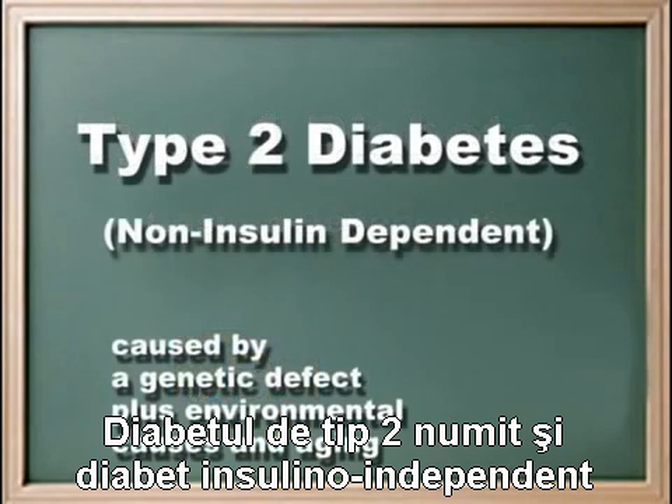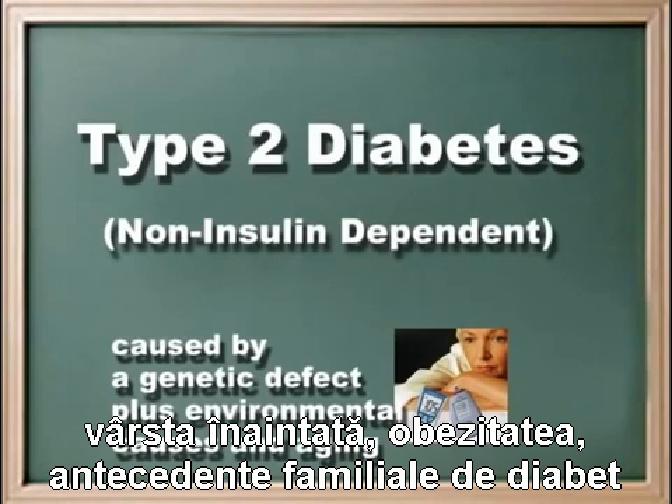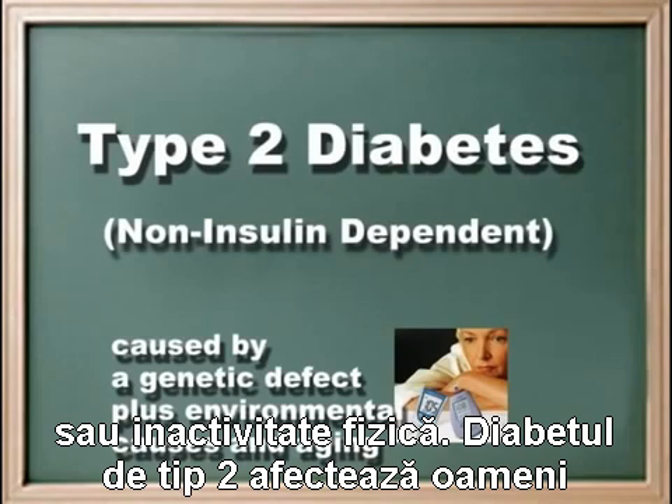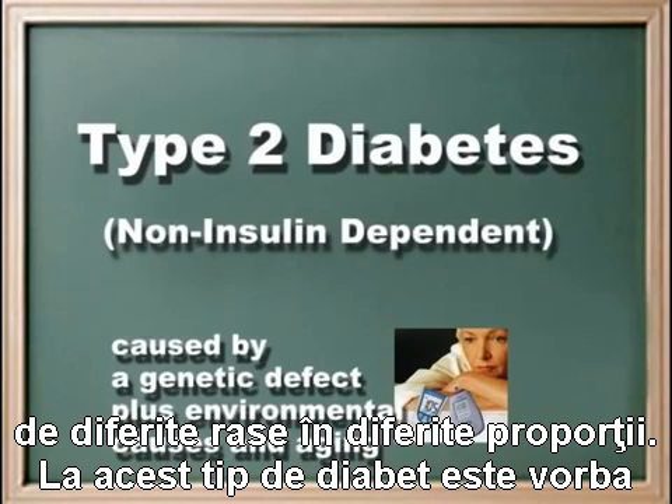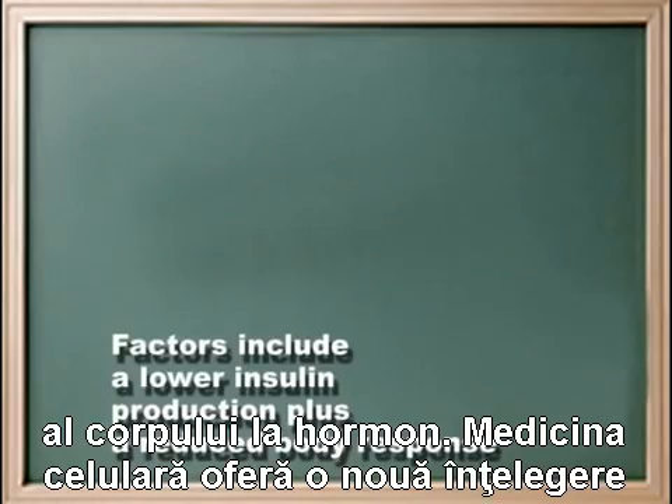Type 2 diabetes, or non-insulin-dependent diabetes mellitus, has a genetic basis as well and is associated with older age, obesity, a family history of diabetes, or physical inactivity. Type 2 diabetes strikes people of different races at different rates. With this type of diabetes, there is a combination of lower insulin production and a reduced body response to the hormone.